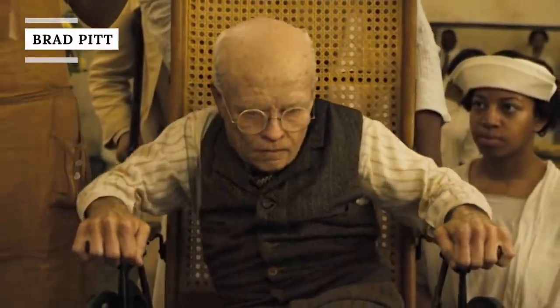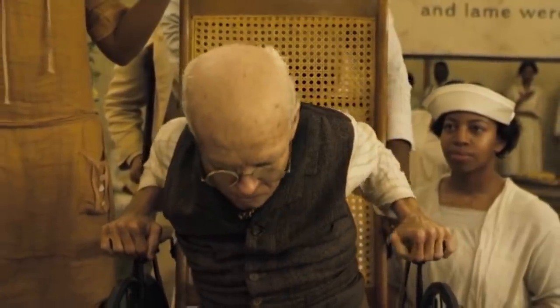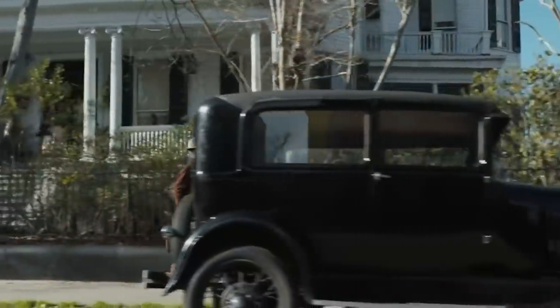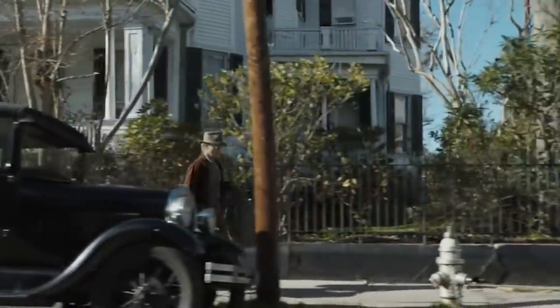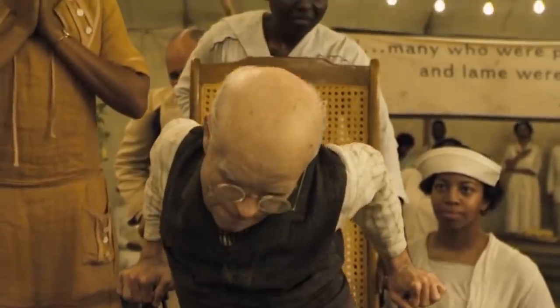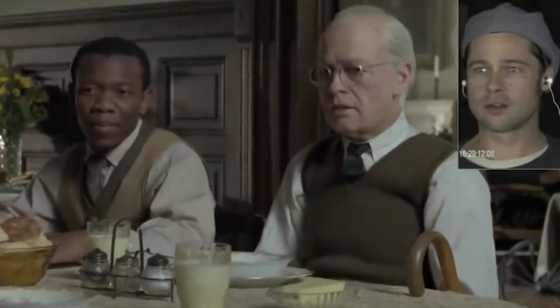Brad Pitt starred in the title role of the 2008 David Fincher film The Curious Case of Benjamin Button, which tells the story of a man who ages in reverse. Pitt played Benjamin at every stage of his life, even when he was really, really old. So in order to make the transition from old to young convincing, the crew had to employ some crafty CGI to appropriately alter Pitt's face and body. Digital editor Ed Ulbrich explained how it was done during a TED Talk in 2009. For the first hour of the movie, Benjamin's head was completely computer-generated from his neck up. They cast Little People to play the old version of Pitt's body, and then created a computer-generated version of Pitt's head.